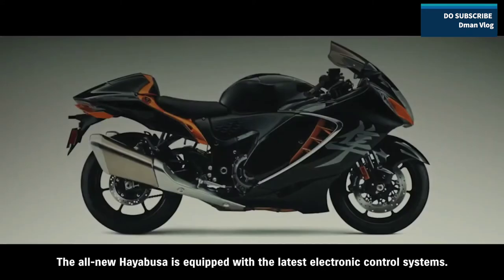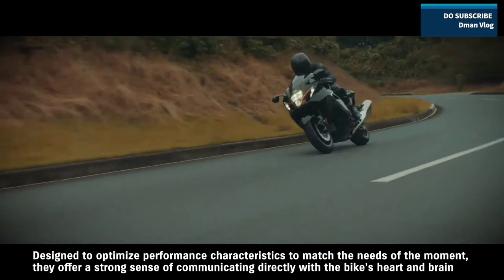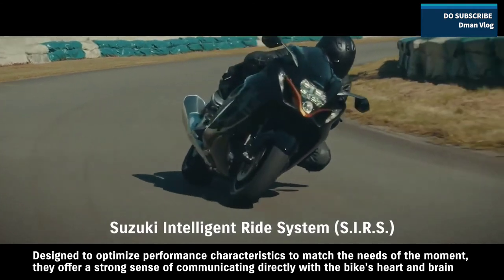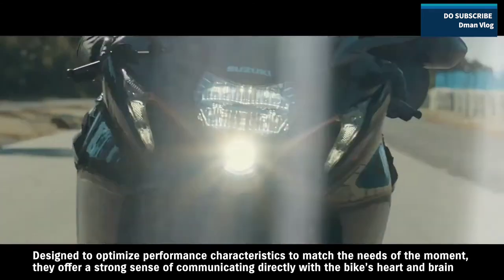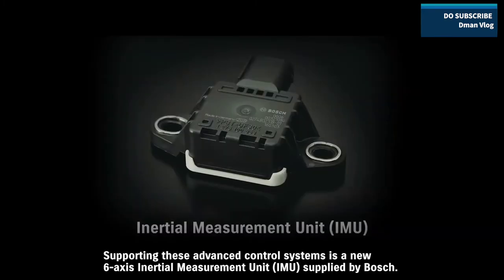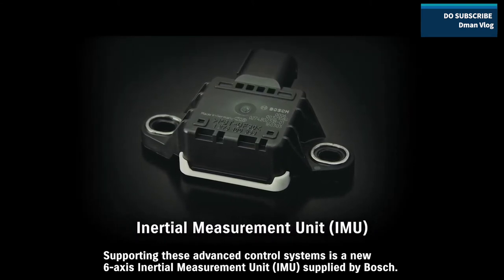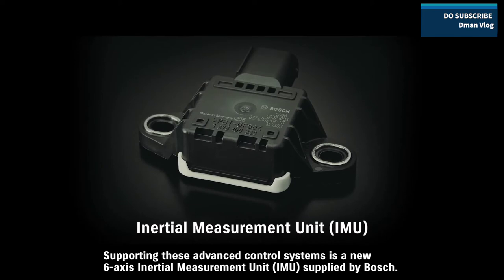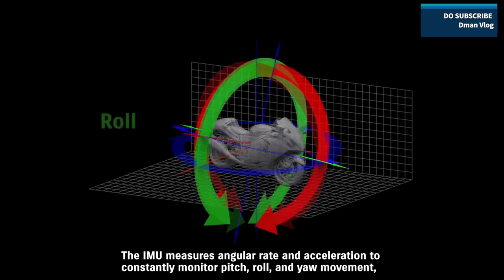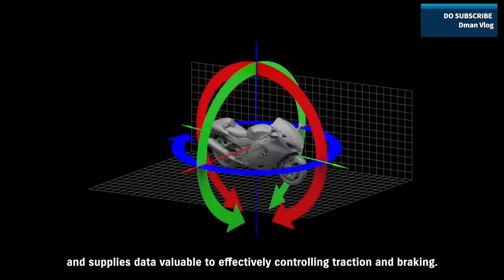The all-new Hayabusa is equipped with the latest electronic control systems, designed to optimize performance characteristics to match the needs of the moment. They offer a strong sense of communicating directly with the bike's heart and brain as the rider explores the potential of the ultimate sport bike. Supporting these advanced control systems is a new six-axis inertial measurement unit supplied by Bosch. The IMU measures angular rate and acceleration to constantly monitor pitch, roll, and yaw movement, and supplies data valuable to effectively controlling traction and braking.